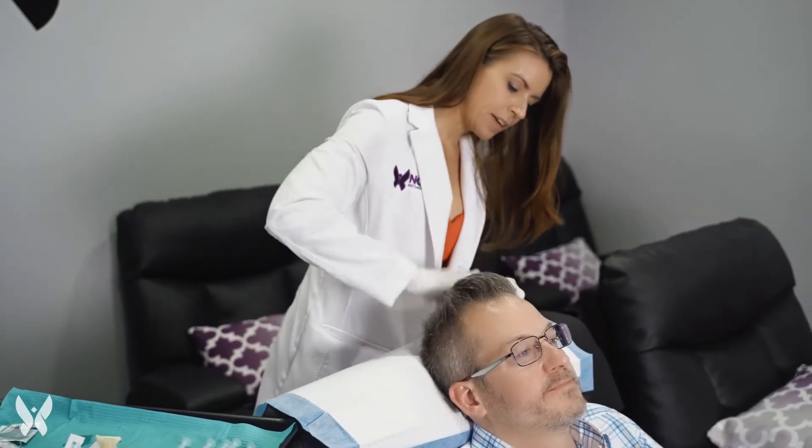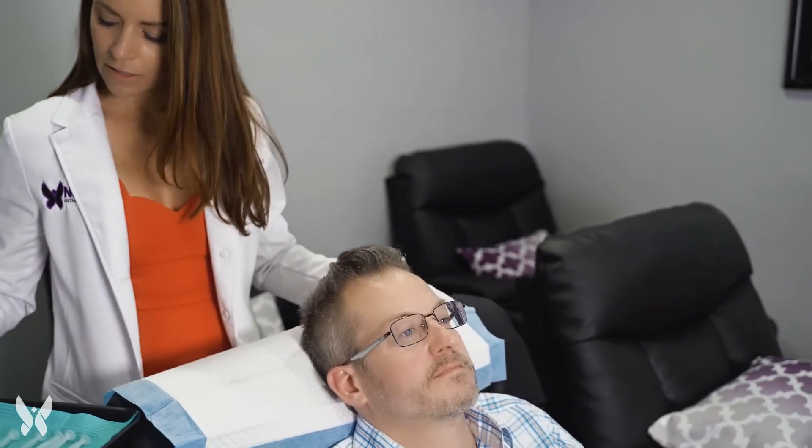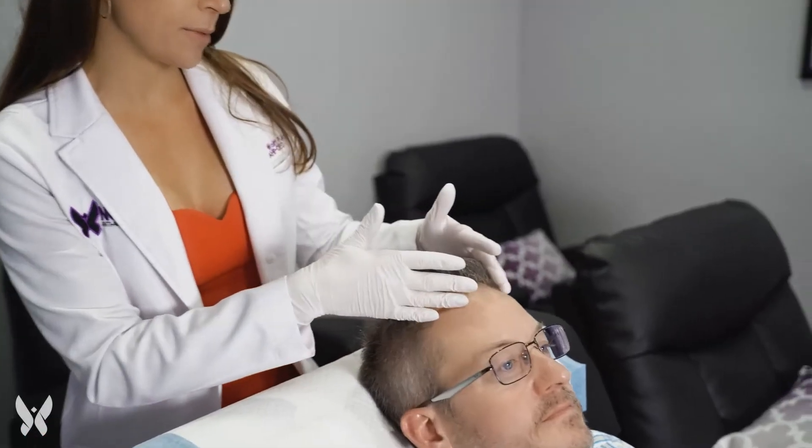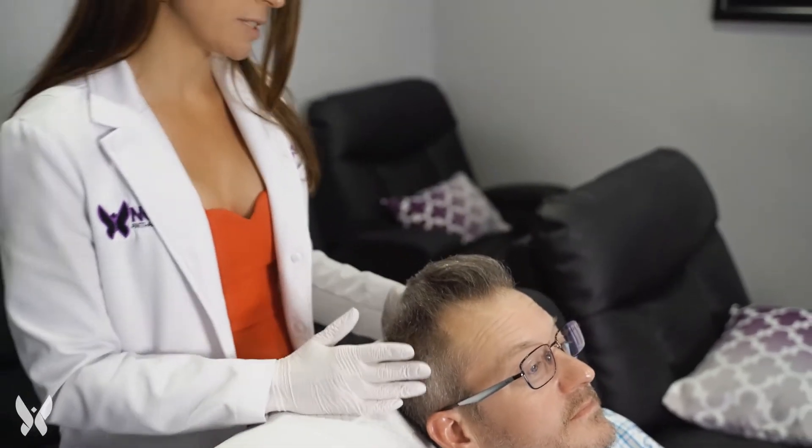The other thing I would like to do is inject a little bit on the sides of your hair. Sometimes guys will come in and just want me to focus on their crown line or bald spot, but specifically with you, because you have a lot of graying on the side, I would like to inject over here because the exosomes are known to bring back the pigment of the hair follicle.